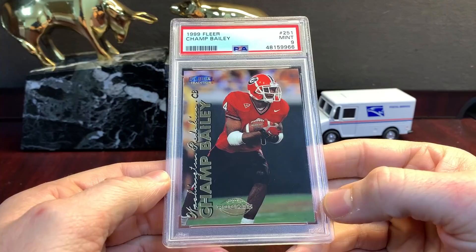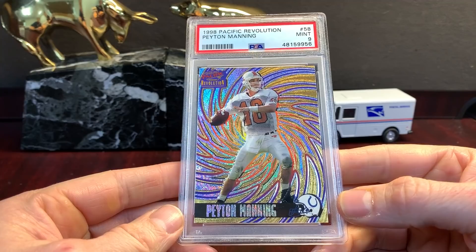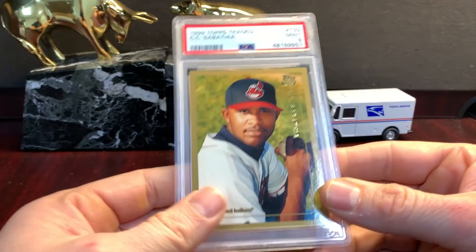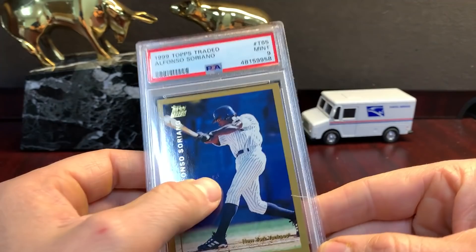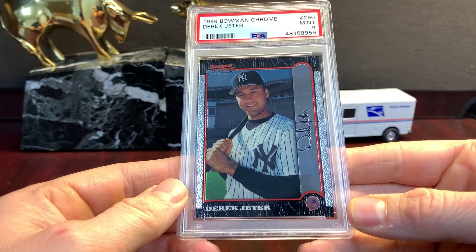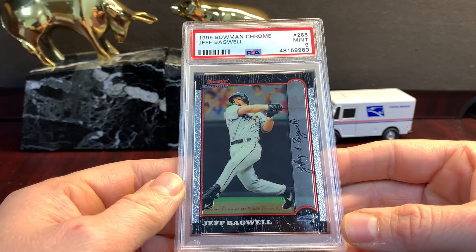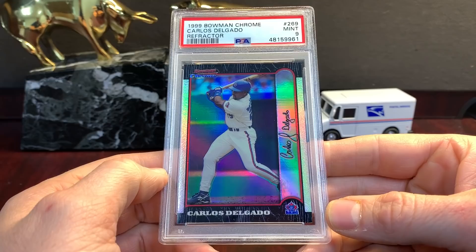Champ Bailey Fleer Tradition Rookie in a nine. There's a pack-pulled pup. This Revolution '98 is tough, so this Payton in a nine is very respectable. Sabathia Traded Topps Traded nine. Soriano — strange nine. Jeter gets a nine. Bowman Chrome. Bagwell gets a nine. I mean, this is just cards that you send in and you kind of need a ten — it'll sell for 6 or 7 bucks which is pretty much the grading fee. Delgado Refractor — pack-pulled, it looked good.